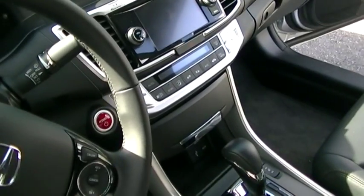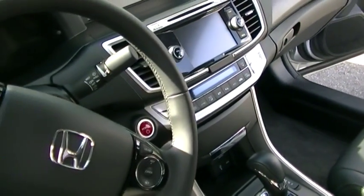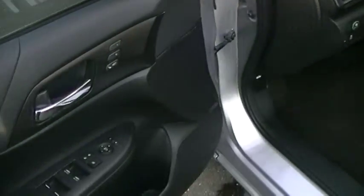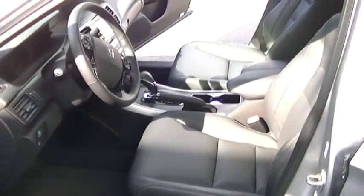This vehicle has the rear backup camera for safety when you're backing out of your driveway and when you're parking. It's got navigation, it's got the power sunroof, and it's got the memory seats so both drivers can have their settings saved.